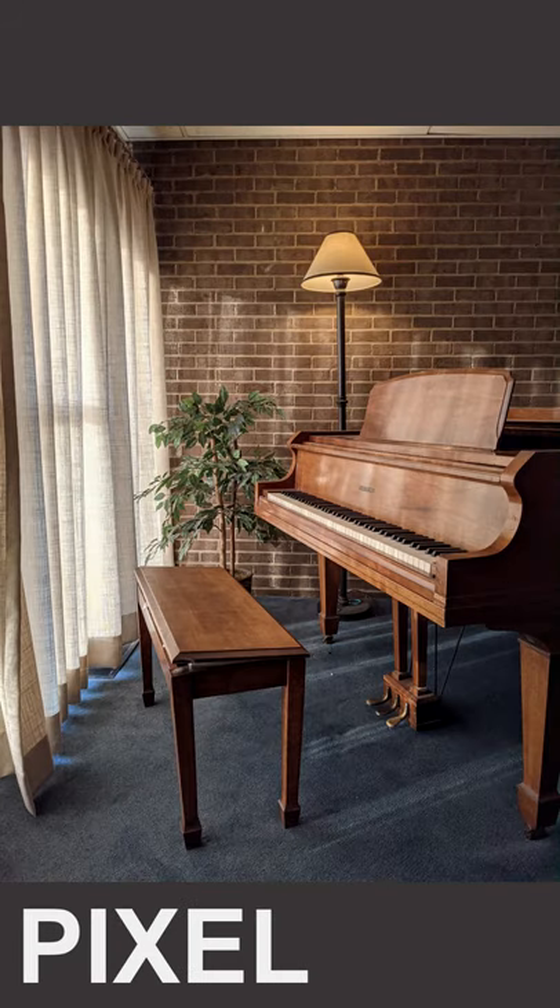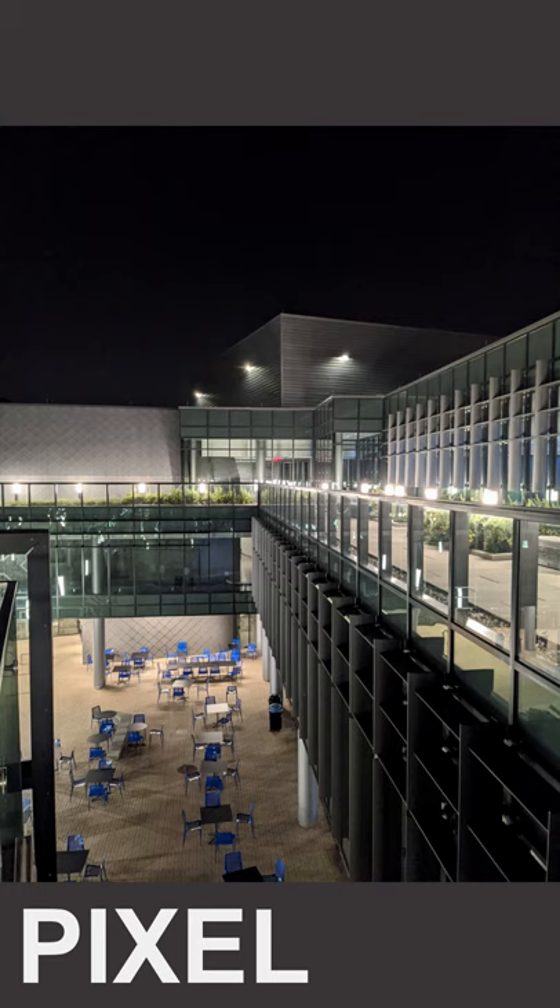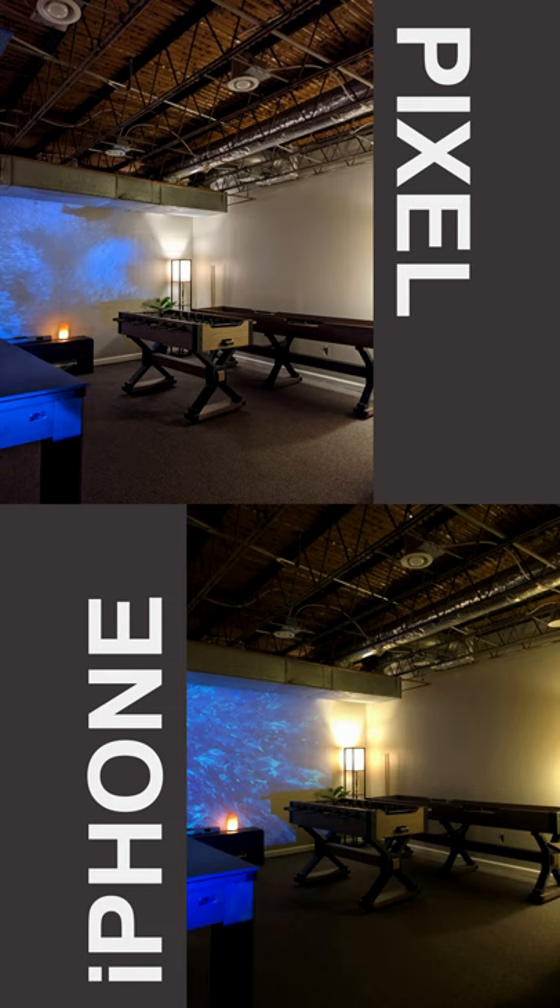Now a nighttime shot — both phones did really well, definitely much different color rendition, but you do see the Pixel really processing while the iPhone leaves it natural. Here's a shot of the game room.